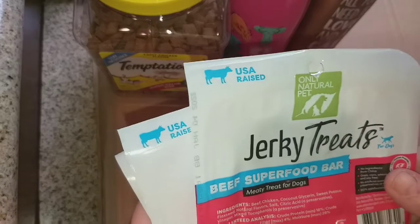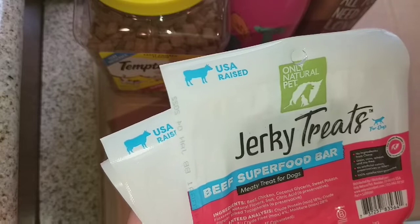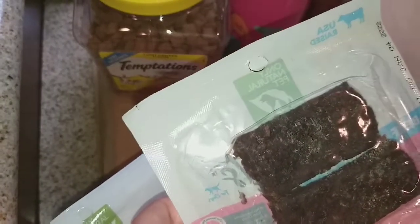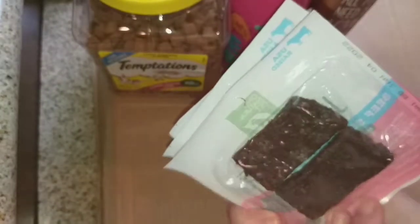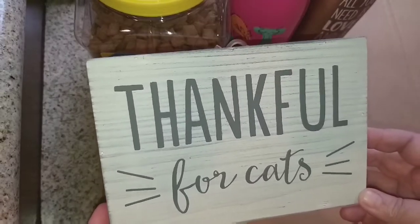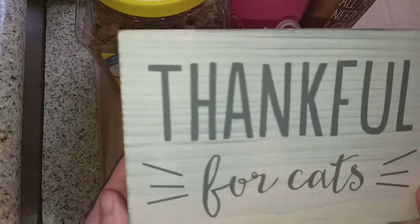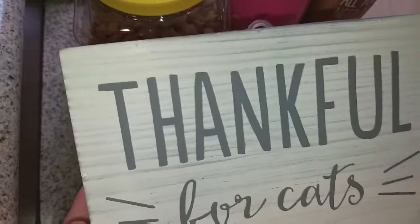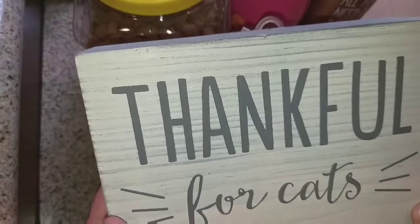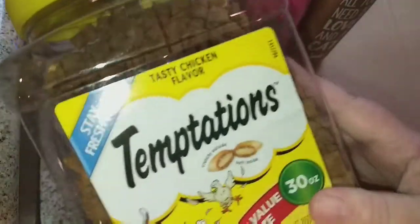I found these beef and chicken jerky treats made with beef, chicken, sweet potato, flaxseed, and a little bit of vinegar and preservative. They come two pieces in a pack and were a dollar and something each, so I picked up several for the dogs — they already had one pack and liked them. I also found this cute little sign that says 'Thankful for Cats' that you can hang on the wall or set on a table, and of course I picked up the jumbo container of cat treats.